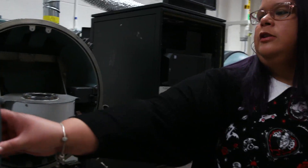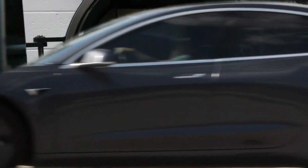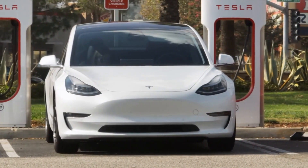Lorraine Torres-Castro may not be a caped crusader, but her work is certainly protecting the good citizens of, well, any city that's home to electric vehicles. And how is she doing that? They do destructive battery testing.